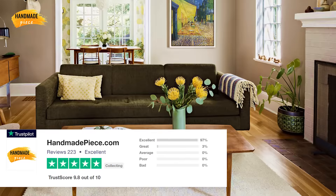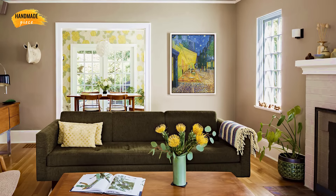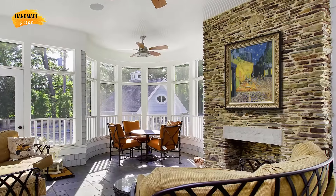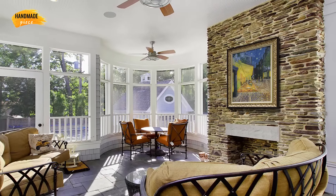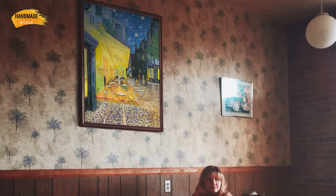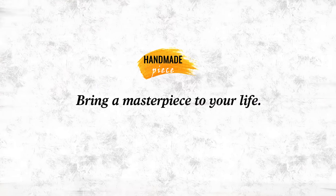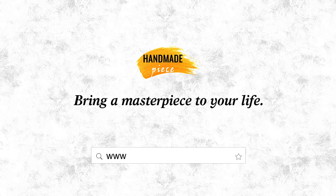Handmade Piece has a 5-star rating on Trustpilot. Moreover, we provide a 30-day money back guarantee, so purchasing from us is absolutely risk free. Bring a museum quality hand painted art reproduction of a painting to your life, from HandmadePiece.com.